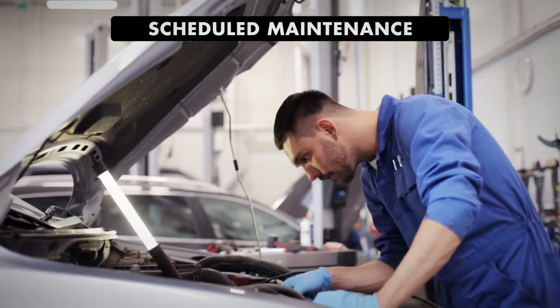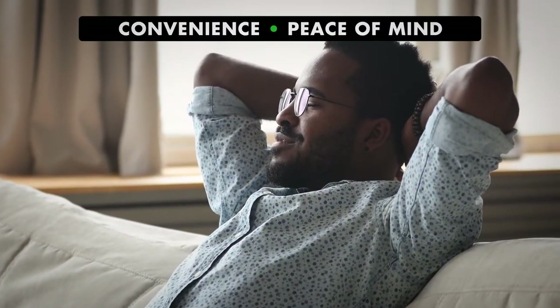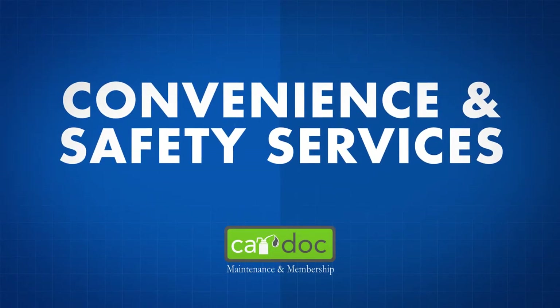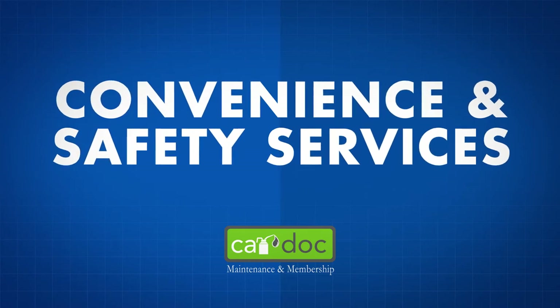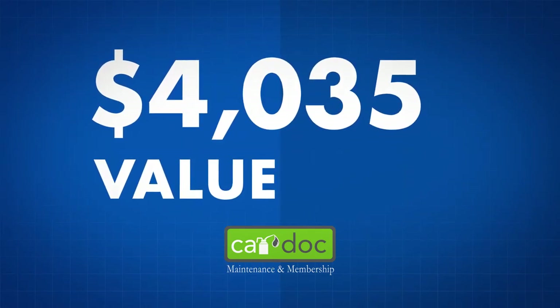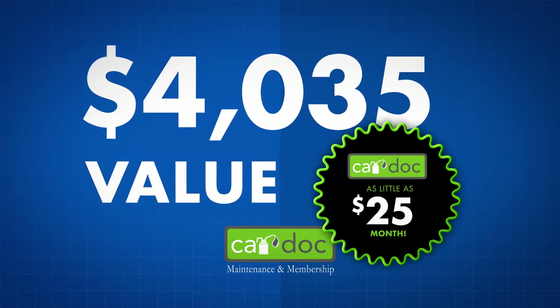Not only does the CarDoc program provide regularly scheduled and manufacturer-recommended maintenance, but it also provides you with the convenience features that provide peace of mind when you need it most. With the convenience and safety services provided as part of the CarDoc program — a $4,035 value — you can breathe a little easier for as little as $25 a month.